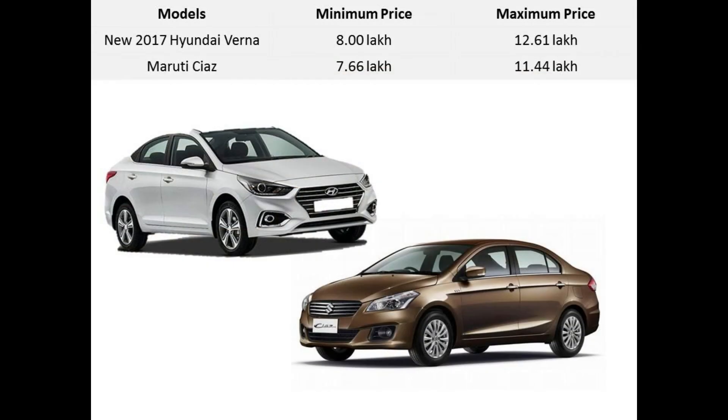I will start with the price. The undisputed Ciaz is still better in terms of pricing. After GST, the Ciaz is available from 7.66 lakhs to 11.44 lakhs ex-showroom Delhi, which is a full 1.2 lakhs cheaper than the top-end Verna optional, which costs from 8 lakhs to 12.61 lakhs.